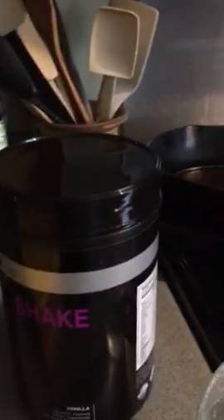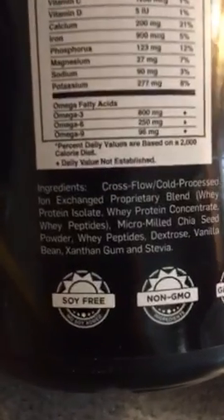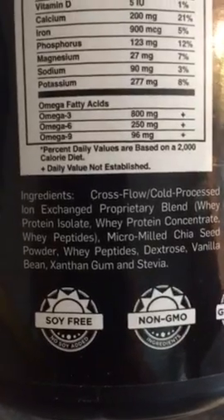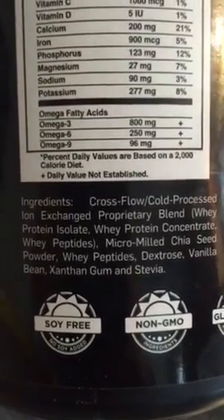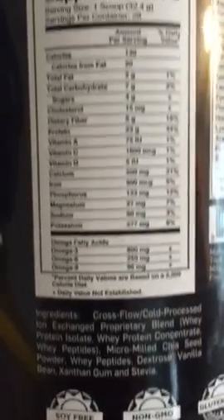I'll add the pineapple chunks, and then I'm going to throw in some blackberries — it will turn it a lovely... well, a gray color. And here is my favorite protein powder, which is ID Life. I love it because the ingredients are very minimal: it's just cold processed whey protein with some chia seed and whey peptides. It has dextrose, vanilla bean, and stevia as the sweetener.